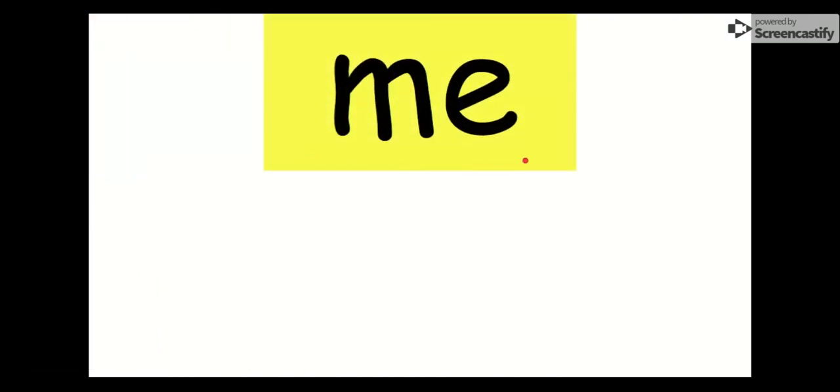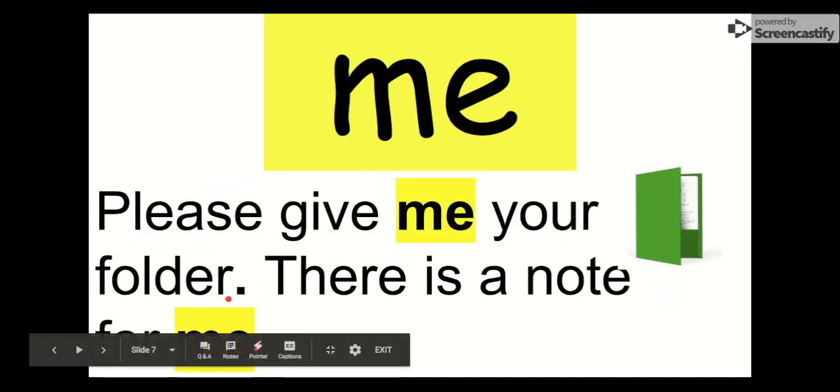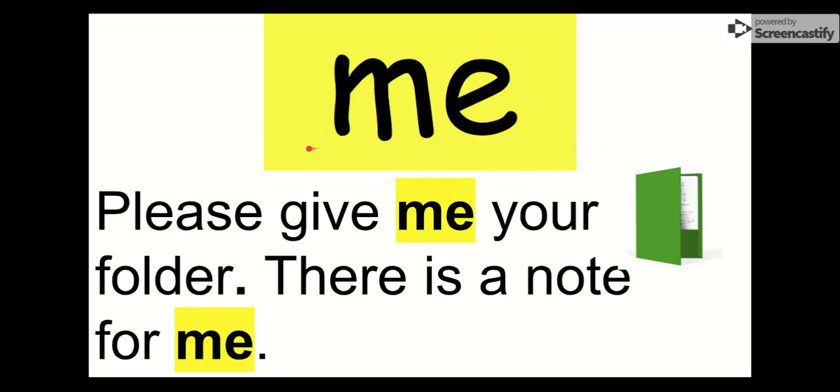Let's say hello to me. Hi, me. The letters in me are M-E. Me. Let's see if we can find me in this next sentence: Please give me your folder. There is a note for me. Me's trying to hide down there, but our word is me. Everybody say goodbye, me. Bye, me.